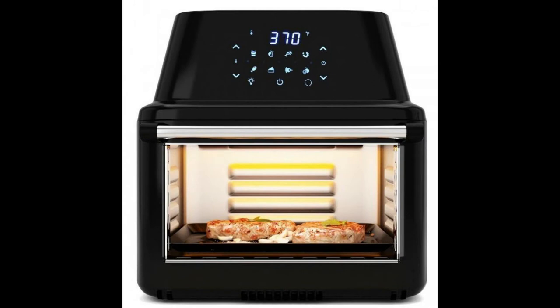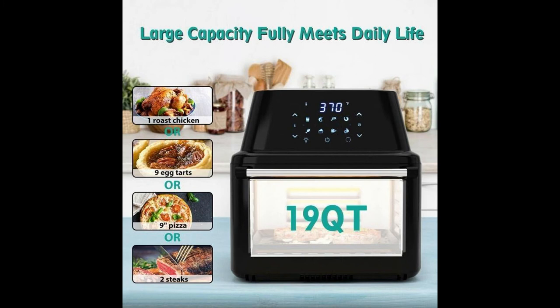If you are looking for an air fryer oven, don't hesitate to buy one now. It has 8 preset cooking options to satisfy your diverse cooking needs. The intelligent digital screen provides convenient operation, and cooking time and temperature are adjustable.